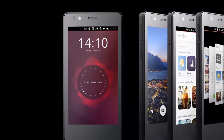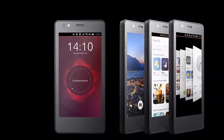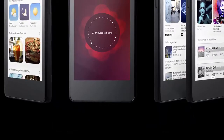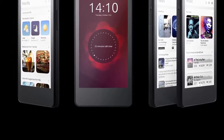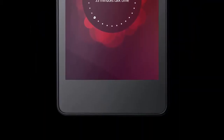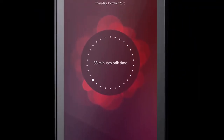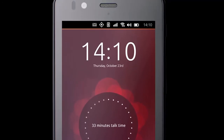The first Ubuntu phone is a mid-ranger, featuring a 4.5-inch display with a resolution of 540x960 pixels, an unspecified MediaTek quad-core processor clocked at 1.3 GHz (MT6582), 1 GB of RAM, an 8-megapixel rear camera, and a generous 5-megapixel front-facing selfie shooter.